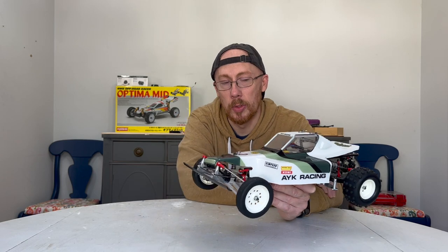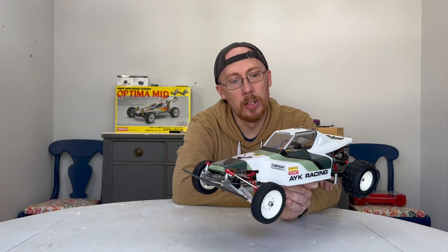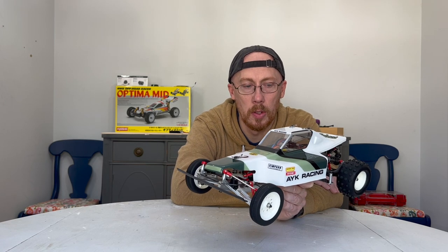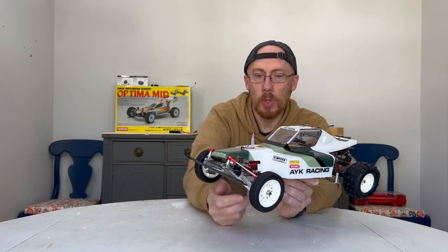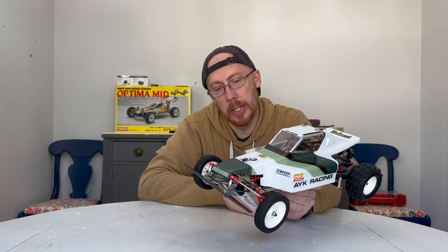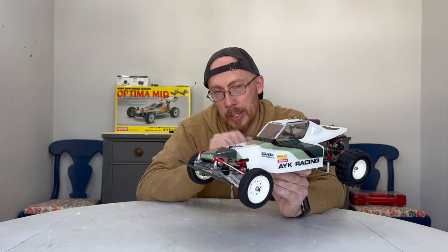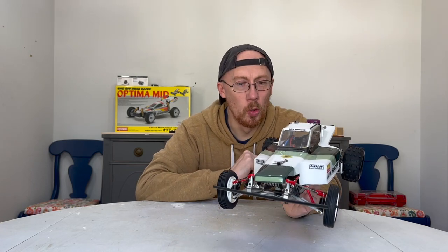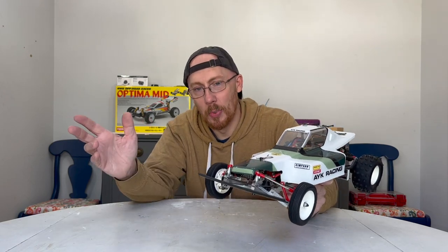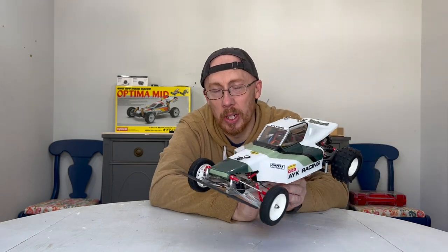AYK was a brand that specialized in slot car racing and went on to make some beautiful slot cars, then their company grew into creating some of the best on-road racing cars ever, in my opinion. They had a lot of success in the later years, but when I think of AYK I always think of these cars. Super stoked to own one — this one needed a lot of work and you'll see it all in this video, plus a run portion. Let me show you the box art of this buggy first.